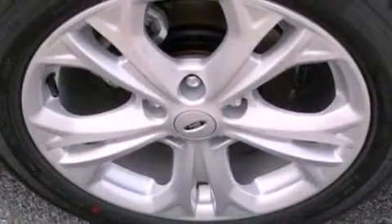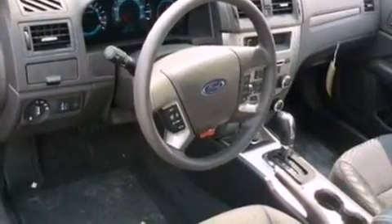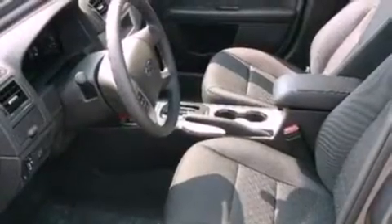The following features are also included: a power driver's seat, air conditioning, cruise control, a six speaker audio system, performance tires, four wheel independent suspension, an illuminated driver's side vanity mirror, dusk sensing headlights, full power accessories, and fog lamps.